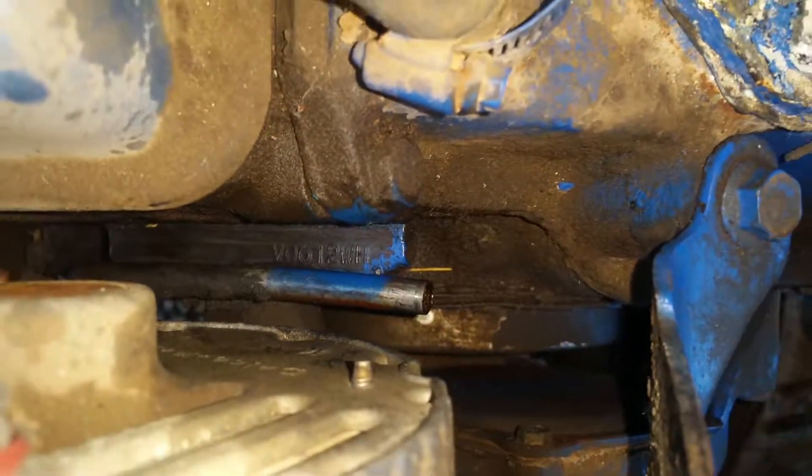The fuel tank looks fairly good, fairly new. This engine is seized for now — looks like someone gave up on it. There's the numbers on it right there.